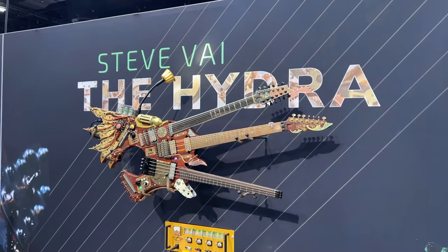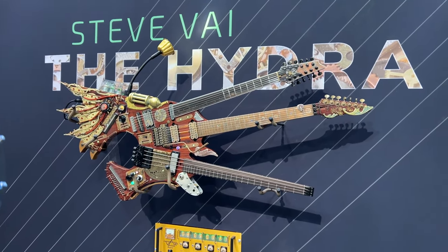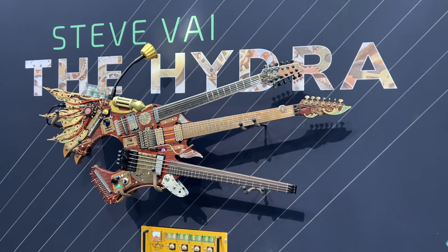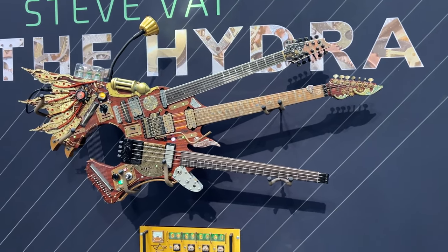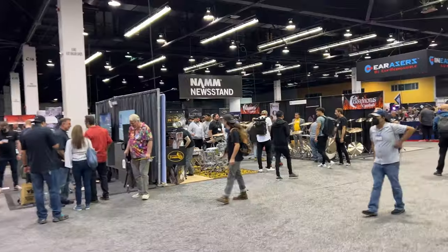Reverb always has a pretty big booth here. We're at the Ibanez booth now — check this out. The Stefi Hydra. Epic. Now we're in the rough part of NAMM: the drum section.